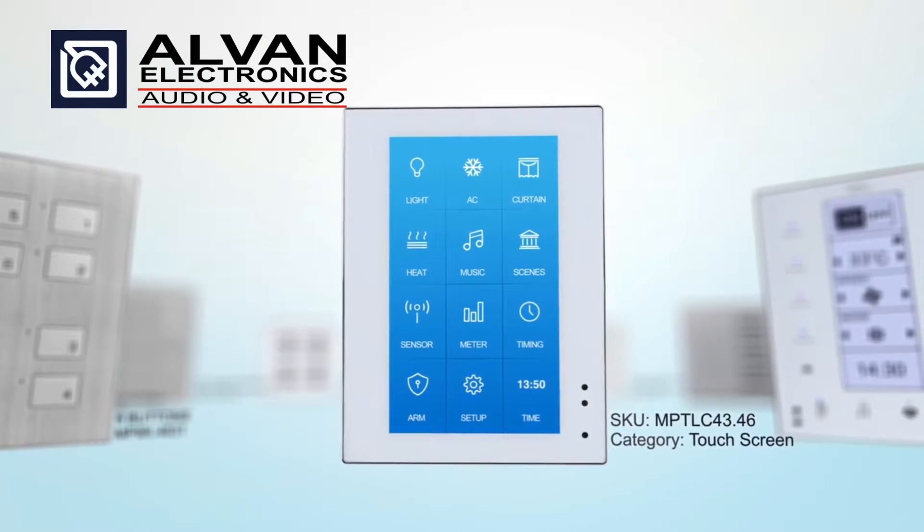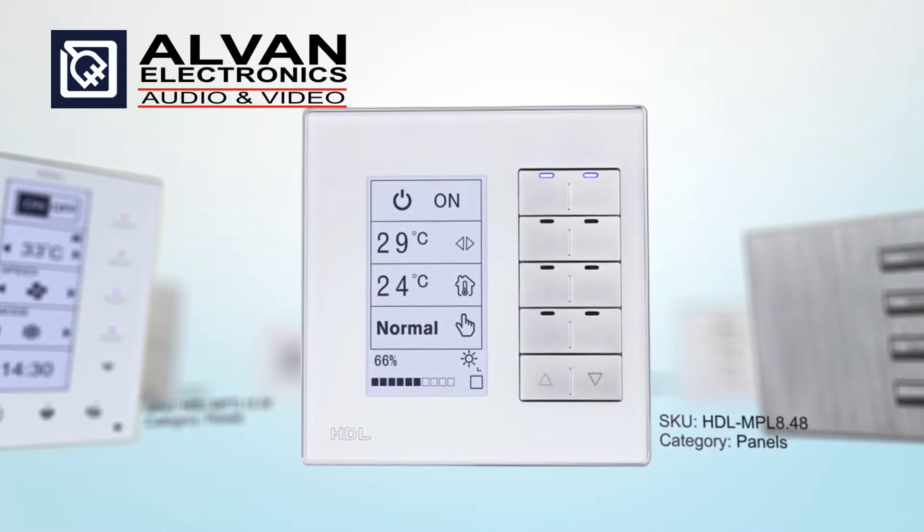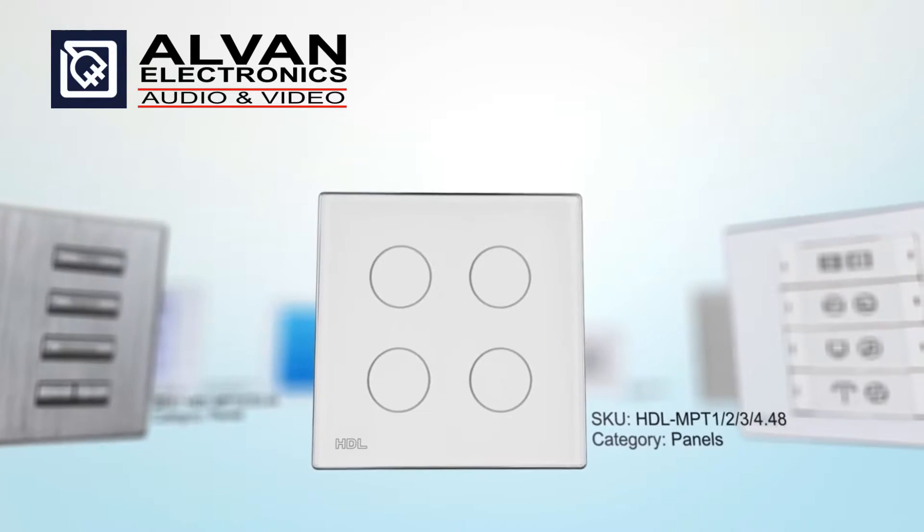With HDL, a large selection of their eye-catching intelligent wall switches can be combined with built-in intelligent thermostats, providing elegance to every corner of your home.